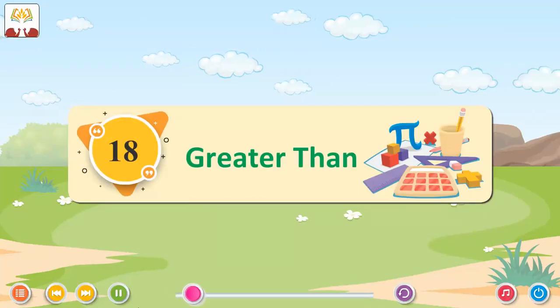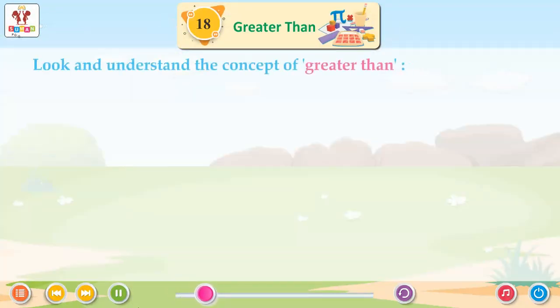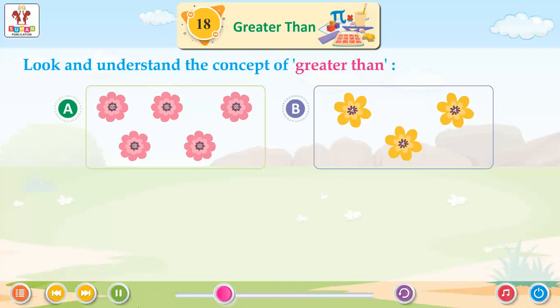Chapter 18: Greater Than. Look and understand the concept of greater than.